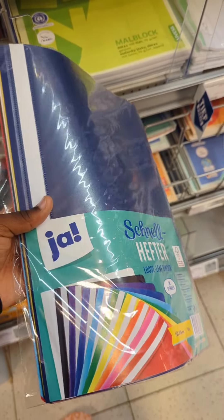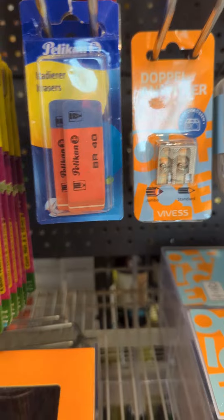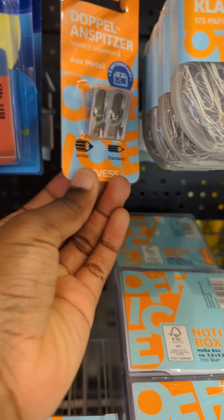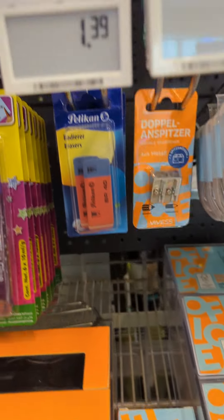Hi guys, welcome! I am looking for school supplies for my son who is going to start Standard 1 this year, this August. I decided to take you with me. This is Reyve — I came here and I was surprised to find some beautiful things.